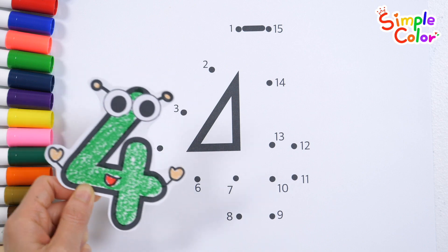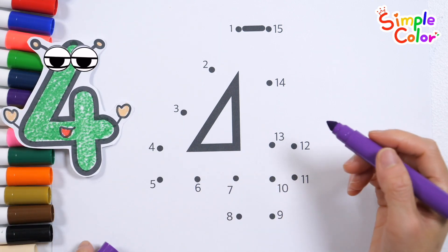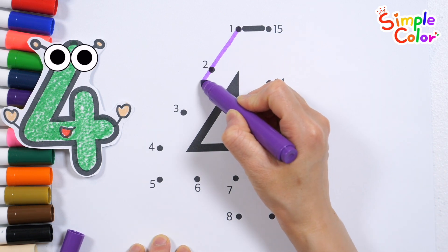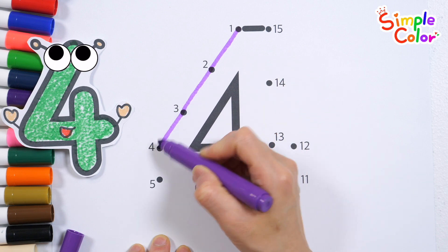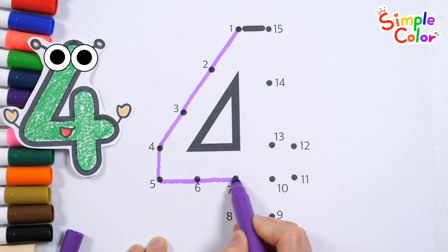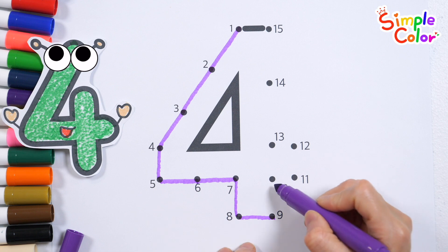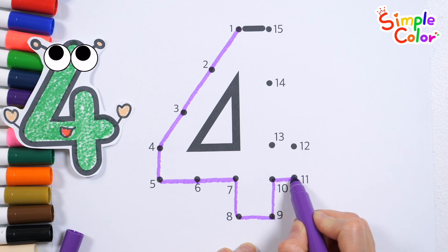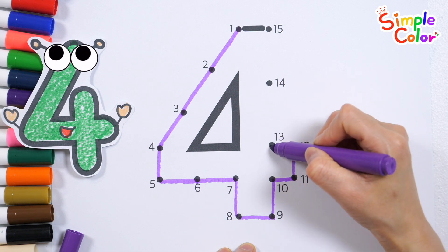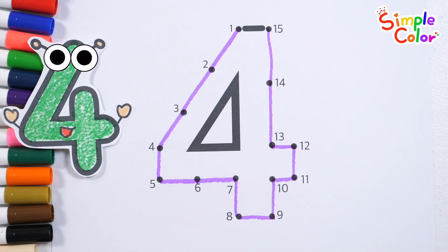Let's draw numbers by connecting the dots in numerical order. 1, 2, 3, 4, 5, 6, 7, 8, 9, 10, 11, 12, 13, 14, 15. It's number 4.